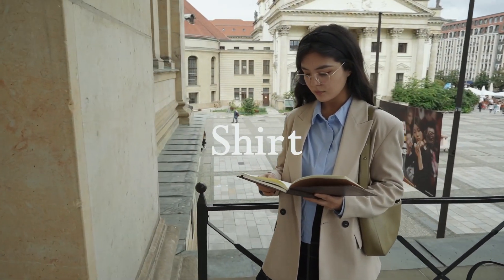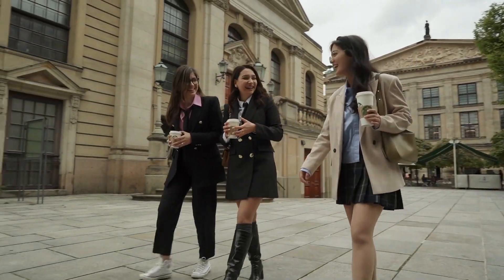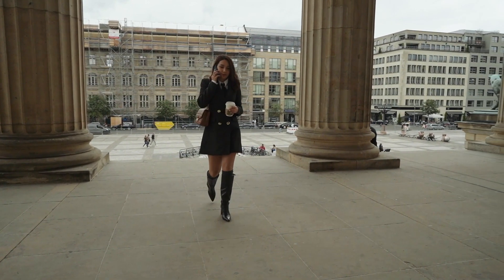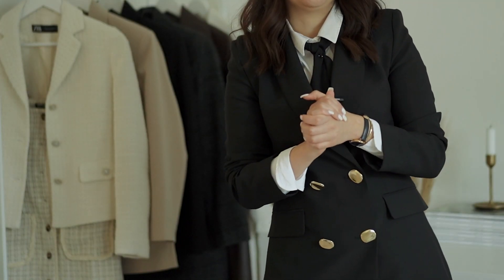Probably the first thing that comes to your mind when talking about preppy style is a button-down shirt. Is there anything more iconic? Minimal styles with sharp colors are forever classics.